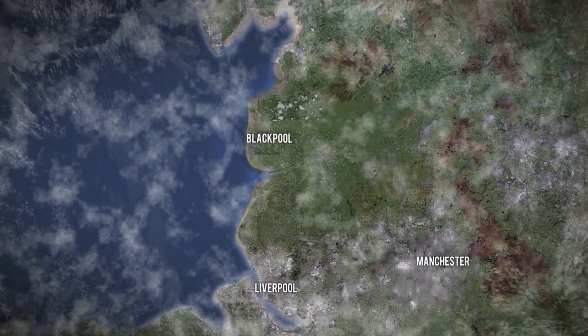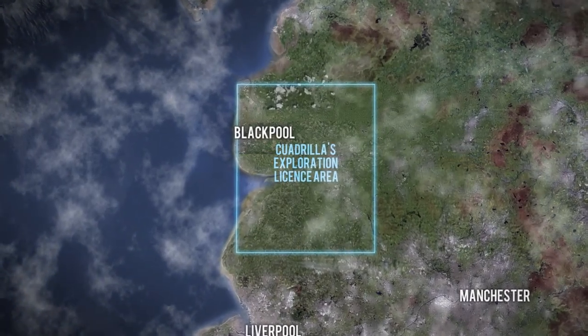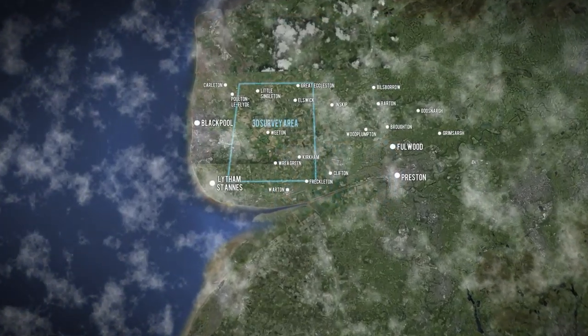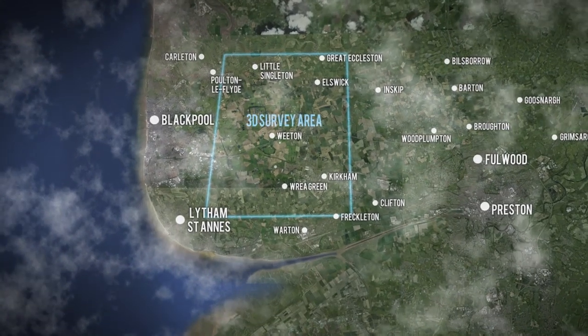Quadrilla holds a licence to explore for shale gas across 1,200 square kilometres of Lancashire. In 2012 we carried out a detailed 3D survey of a 100 square kilometre area of the rural field to map the rock below the surface. This data has helped us in our search for new exploration sites.